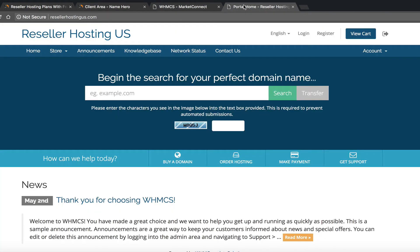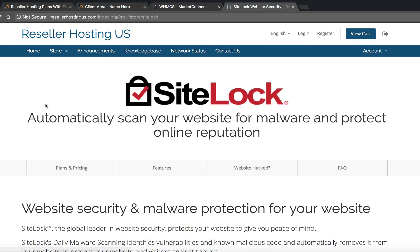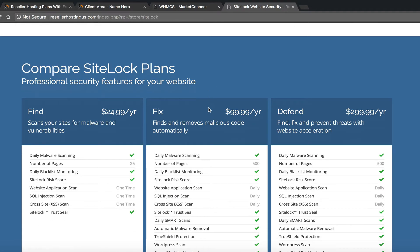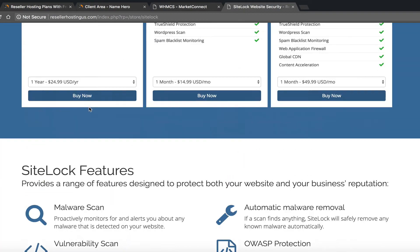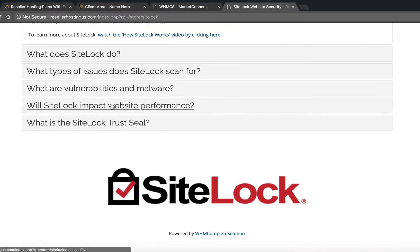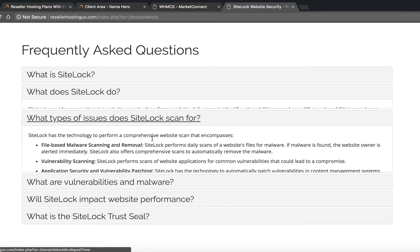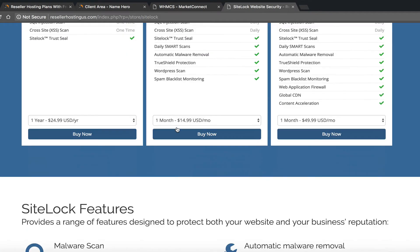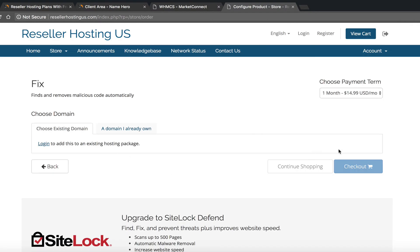Including SiteLock by default will automatically pre-select it, which is pretty powerful. If I go over to my site and hit refresh, you'll see a category called Website Security has been automatically created. It automatically makes a landing page with your prices, so your customers can come to this page and see all the features laid out in a nice design page — all under your brand on your site.